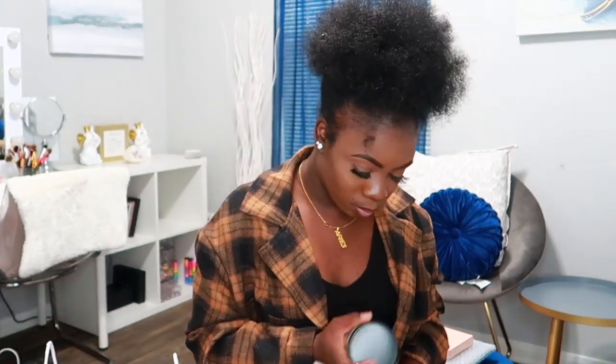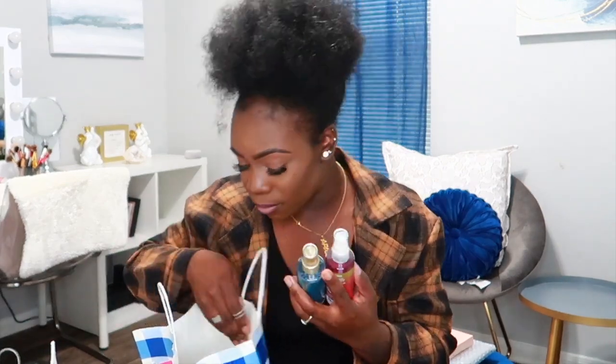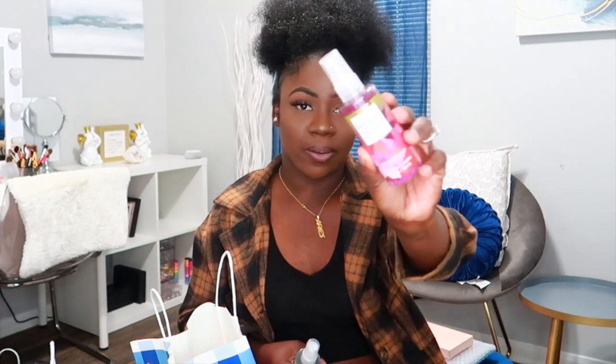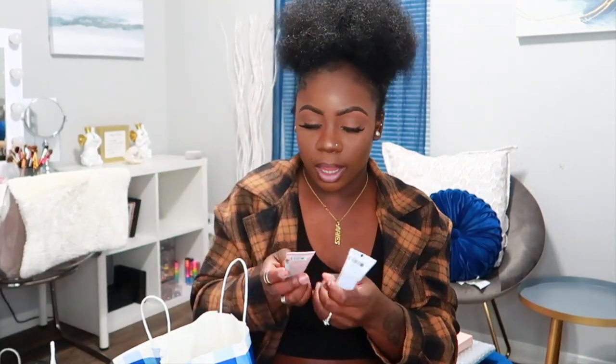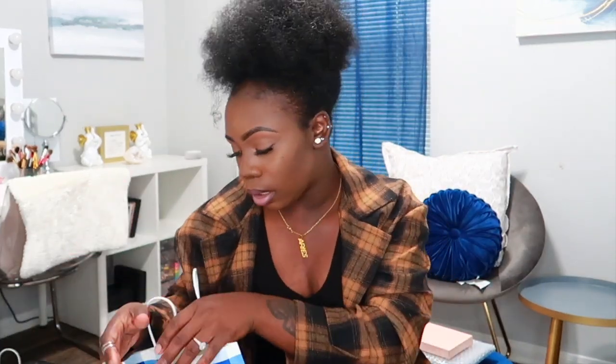Next I got a couple of minis — four mini mists: Bahamas, passion fruit banana flower, saltwater breeze, and midsummer dream. I also got champagne toast, and then I got two hand creams: hibiscus paradise and firecracker pop. The mists are perfect for traveling and the hand creams are perfect to put in your purse or work bag.